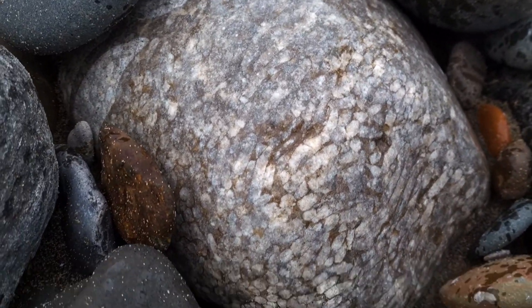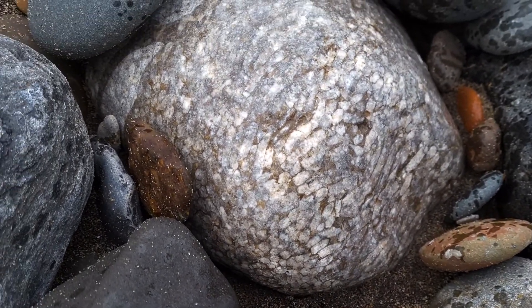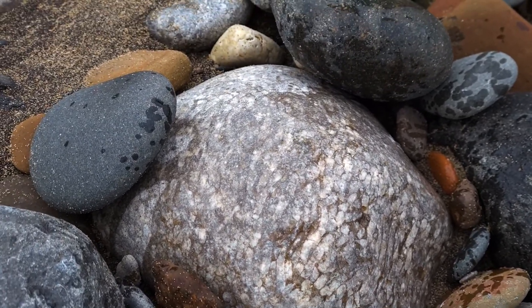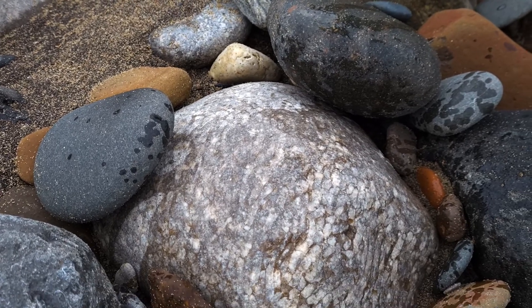Here's some beautiful Carboniferous corals, probably carried down from the Pennines. These, I think, are Syringopora or Lithostrotion — they're super common all over Western Europe in these early Carboniferous limestones. Fantastic stuff.